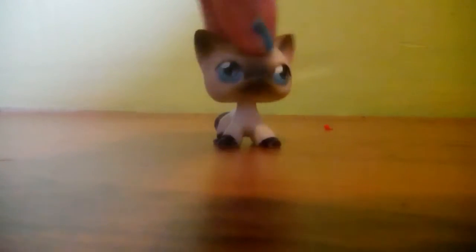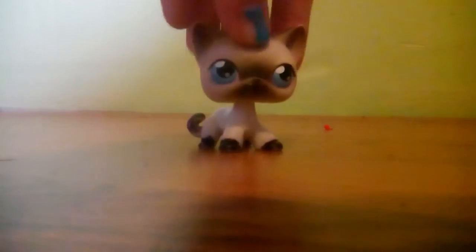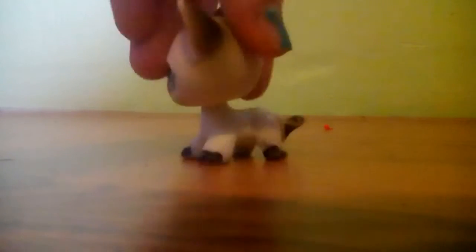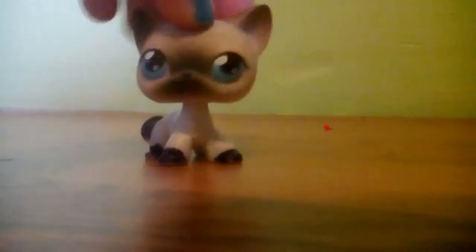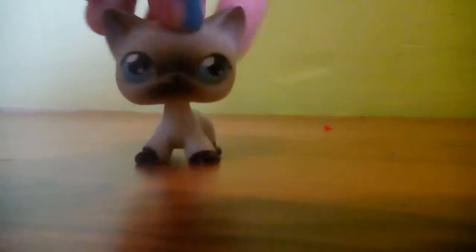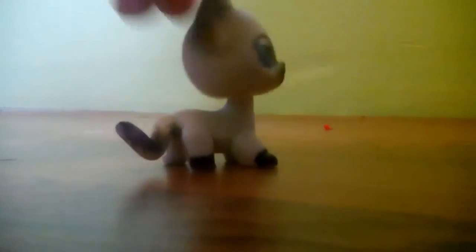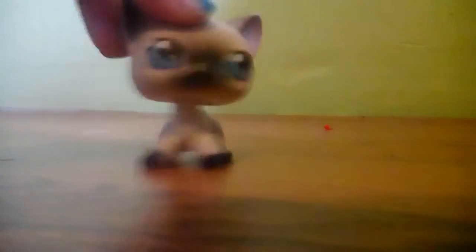Okay, so this was my first shorthair cat ever. Her paws are colored on because when I was little I colored on them — I was really weird back then. Her tail has a little pen on it too, and her name is Catherine.